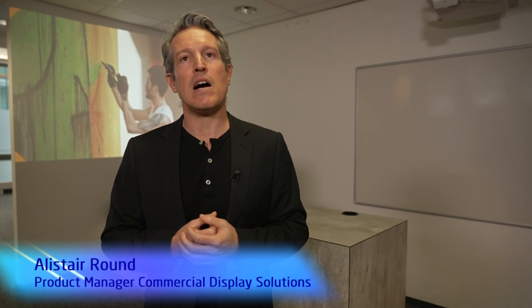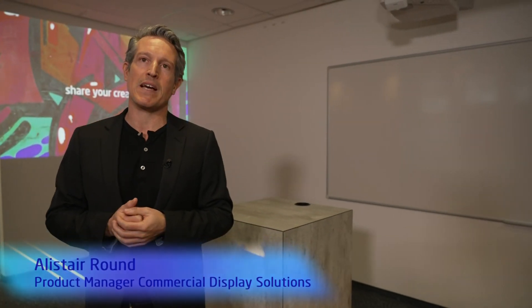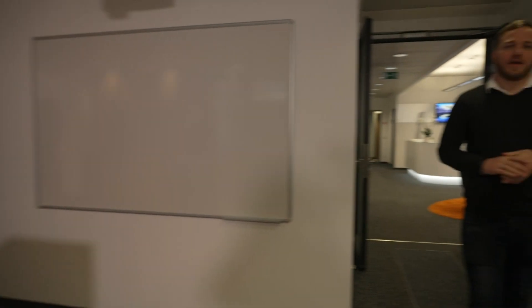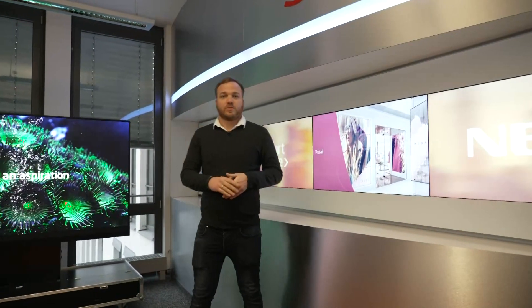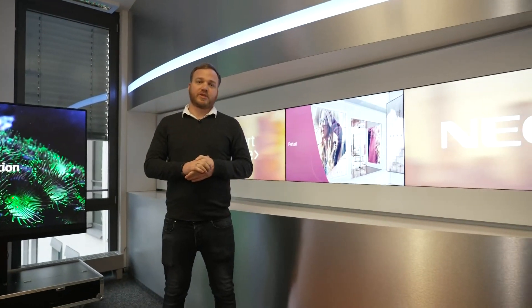My name is Alistair Round, Product Manager, Commercial Display Solutions. Hello also from my side. My name is Niels Dethje, I'm the Product Manager for DirectView LED solutions. Here at Sharp NEC, we have a technology-agnostic portfolio, which means we have projection, LCD displays, to DirectView LED — and this means we have the perfect solution for the big picture.